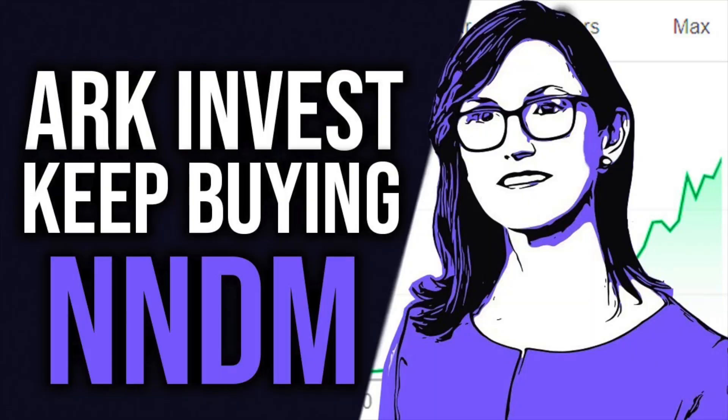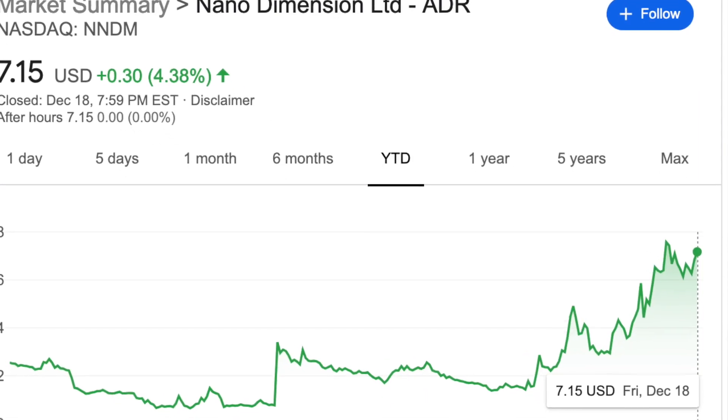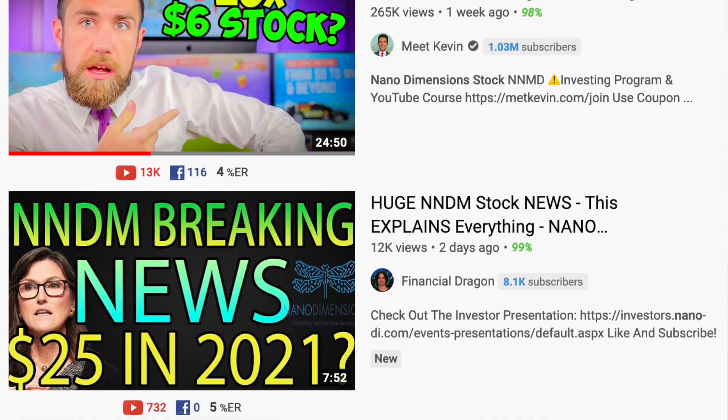Nano Dimension stock has been all the talk lately. ARK Invest is all in on Nano Dimension stock and YouTube creators are as well. But what is Nano Dimension and why is everyone telling us to buy Nano Dimension stock? To answer these questions, we're first going to look at Nano Dimension as a company, which will help us answer why the stock is skyrocketing and why people think it will continue to grow.